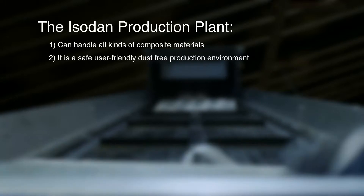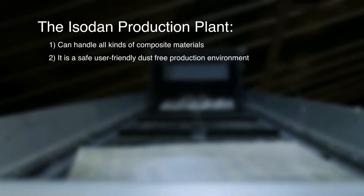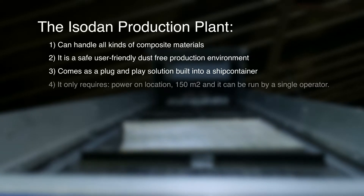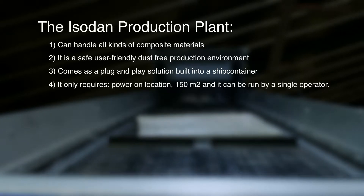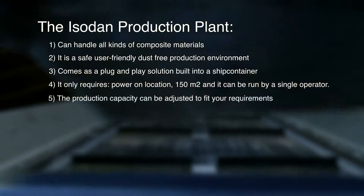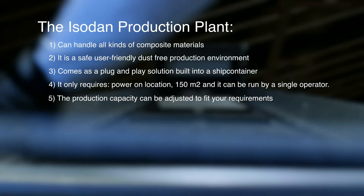It is a safe, user-friendly, dust-free production environment. It comes as a plug-and-play solution built into a ship's container, and it only requires power on location, 150 square meters, and it can be run by a single operator. The production capacity can be adjusted to fit your requirements.